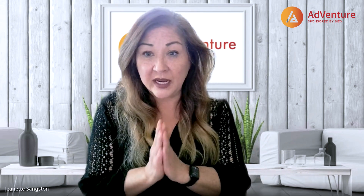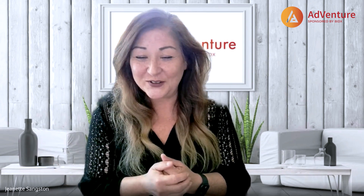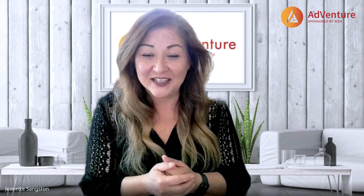It was an absolute pleasure chatting with you today — we learned a ton. Hopefully everyone listening learned a lot about account suspension. We'll put your information in our show notes. If you want more info on SPC Tech, be sure you subscribe to the AdVenture newsletter and podcast, and we'll talk again soon. Thank you.